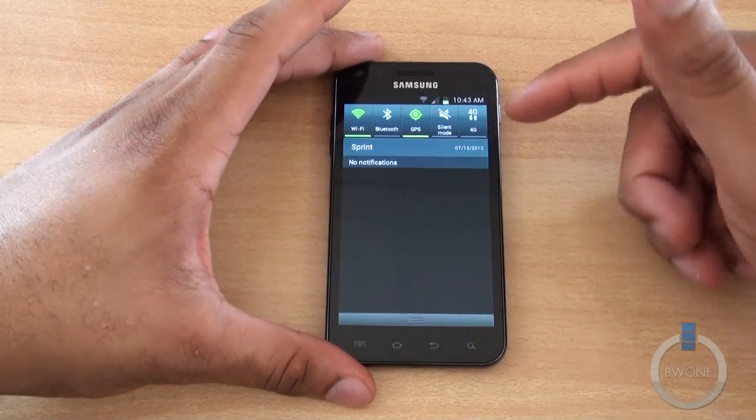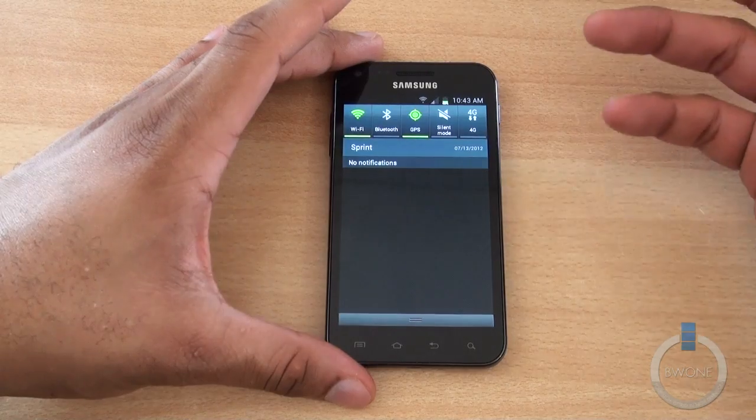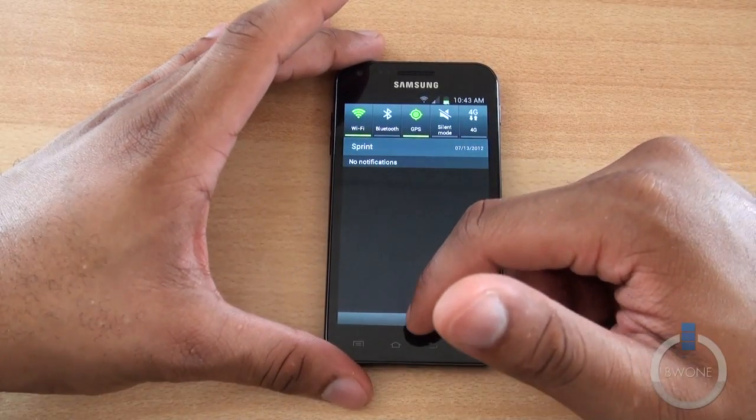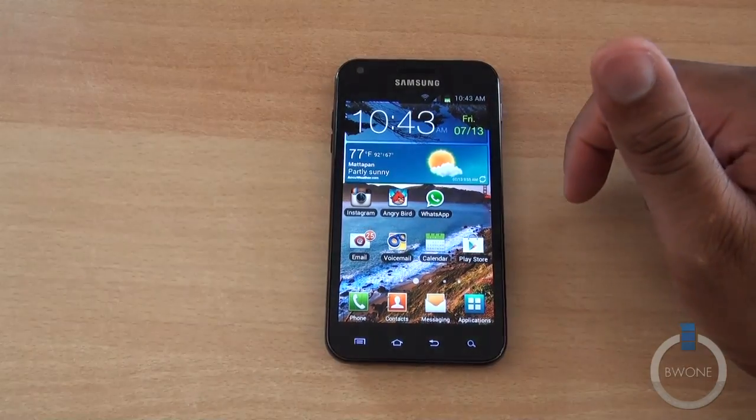Another thing is the 4G icon looks a bit different, but the 4G service is pretty much the same. This phone has WiMAX and it's not really great in terms of getting a good connection unfortunately.